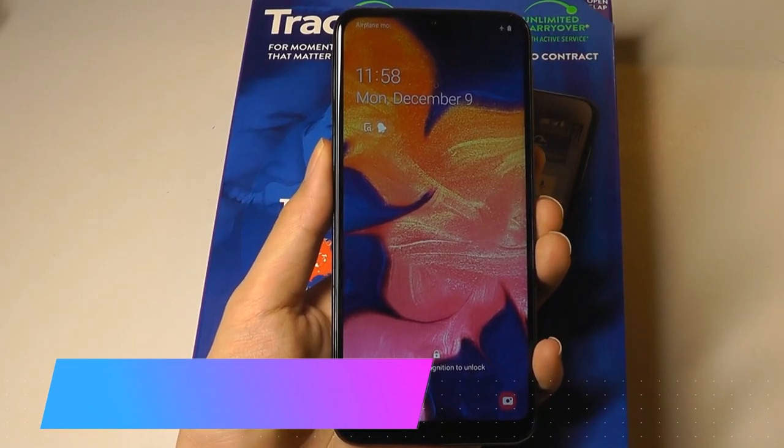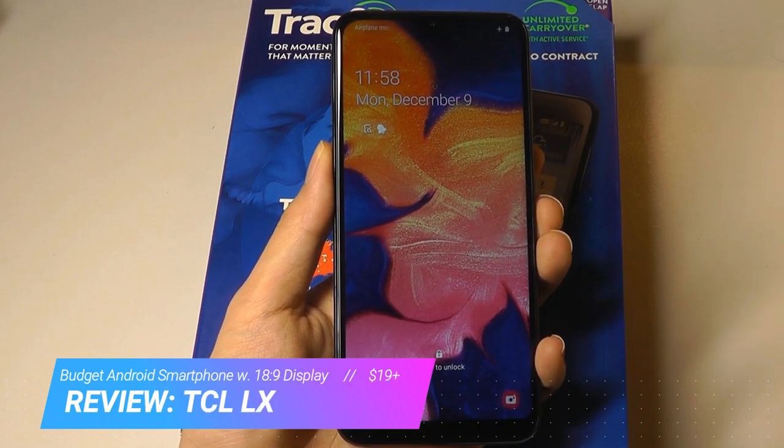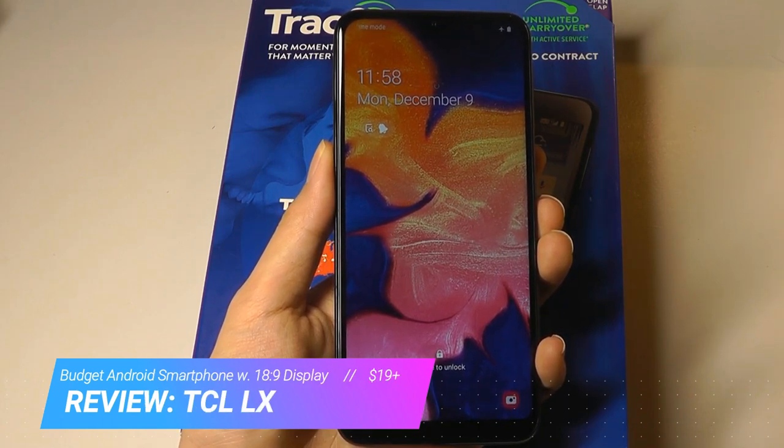Hey y'all, OSReviews here. A few days ago we did a review on the Samsung Galaxy A10e, which I think is one of the best-value smartphones for around $50.